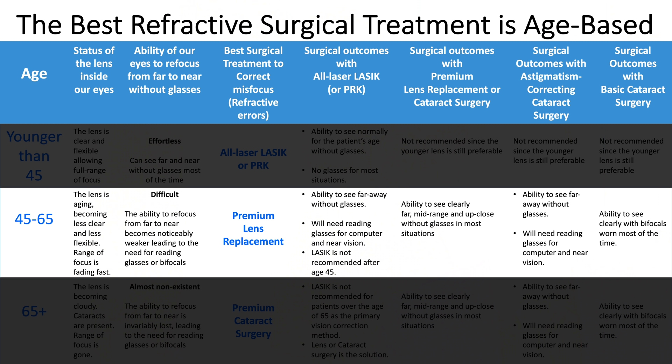What's the right time to have lens replacement or cataract surgery? There are two times. For the younger crowd, if you're over the age of 45 and want to optimize your vision to reduce or eliminate your reliance on glasses, this would be the time that patients choose premium lens replacement on an elective basis.